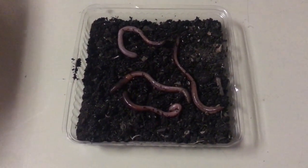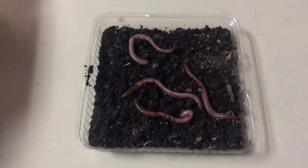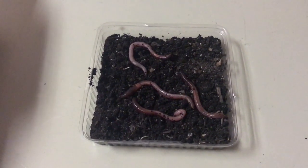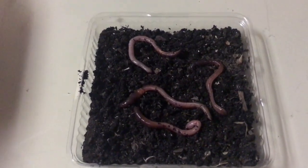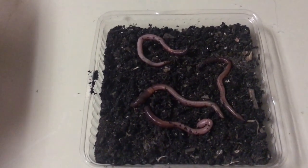Our variable during this experiment will be soil because it will be on both the dark side and the side with light. This experiment will help us understand the behavior of earthworms in different environments. Our hypothesis is if we place four earthworms in between a dark place with soil and a place with light and soil, then three worms will choose dark and one worm will choose the light.